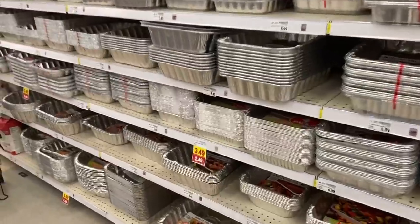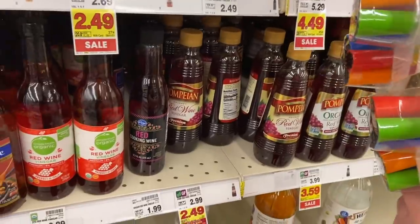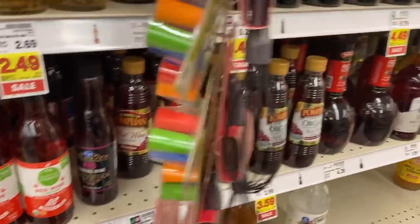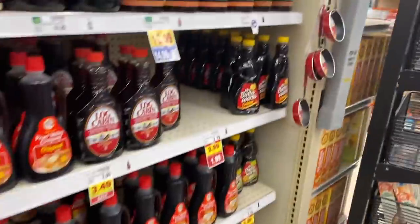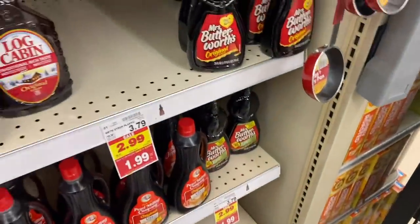For baking, we got some of the Pompeian red wine vinegar at mega $1.49. We do have the Mrs. Butterworth's syrup, the original and the light, all in the mega for $1.99.